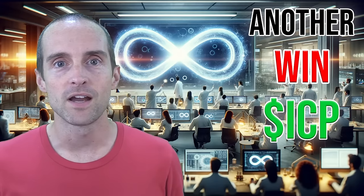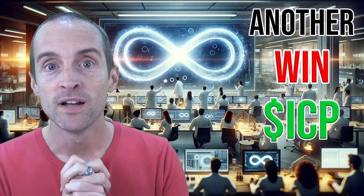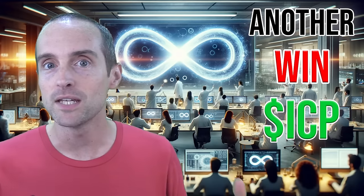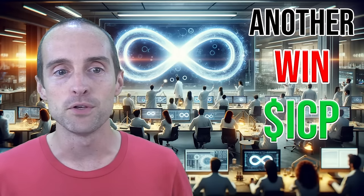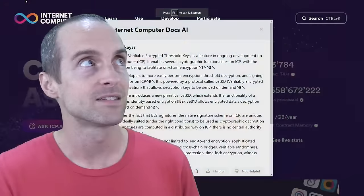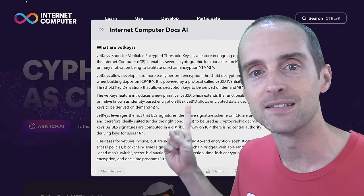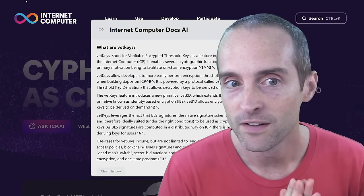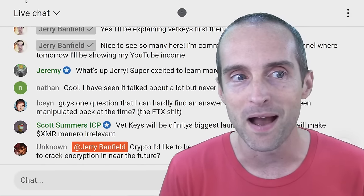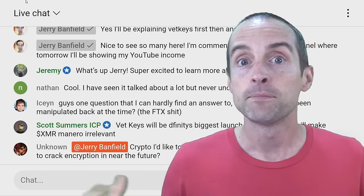You are about to discover the biggest new feature launching on Internet Computer this year. This is amazing because there's so much competition — Chainkey Bitcoin and Chainkey Ethereum were launched on Internet Computer — and yet when I watch the videos talking about VetKeys, the people at Dfinity developing VetKeys say this is the biggest feature they're launching this year. I'm going to cover why this is huge while responding to live chat.